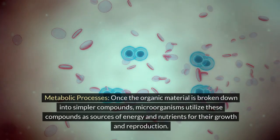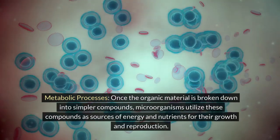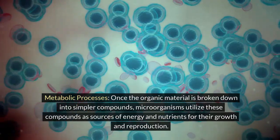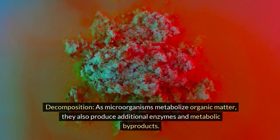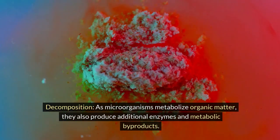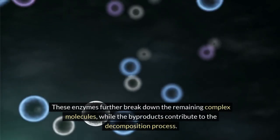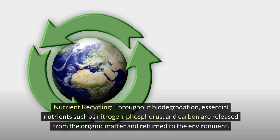Metabolic processes: once the organic material is broken down into simpler compounds, microorganisms utilize these compounds as sources of energy and nutrients for their growth and reproduction. Decomposition: as microorganisms metabolize organic matter, they also produce additional enzymes and metabolic byproducts. These enzymes further break down the remaining complex molecules, while the byproducts contribute to the decomposition process.